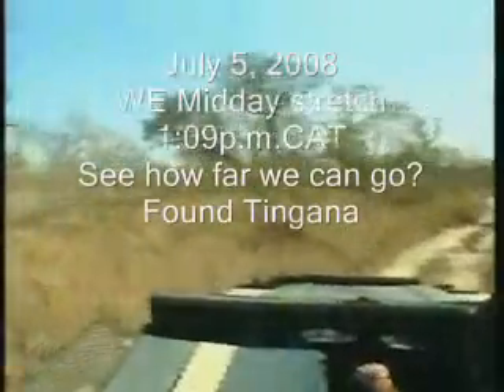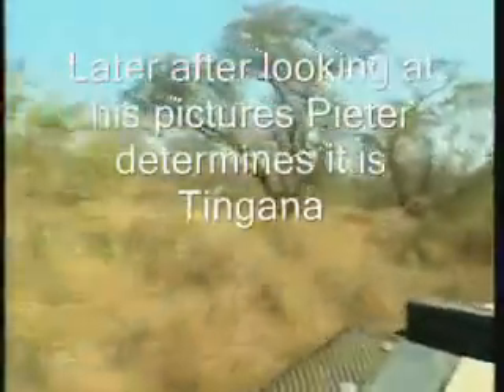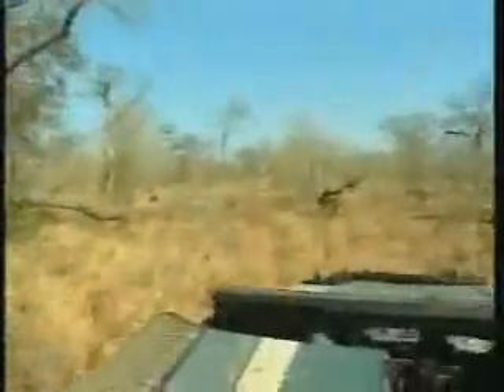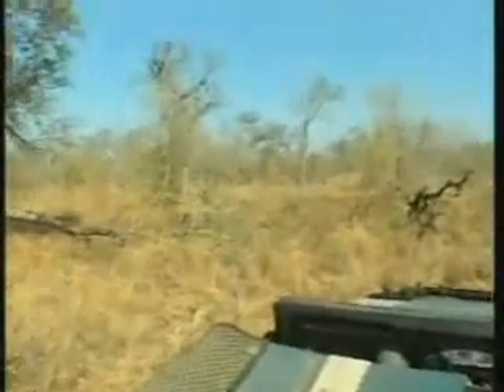It looks like a seca maybe. I'm just going to go around a bit and we'll have a look. It's like one of Karula's youngsters. Beautiful.